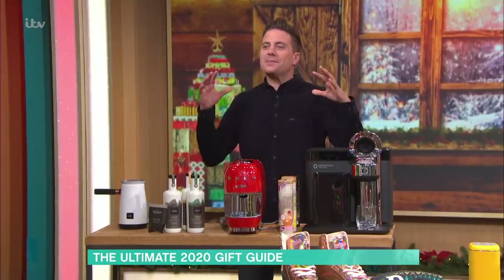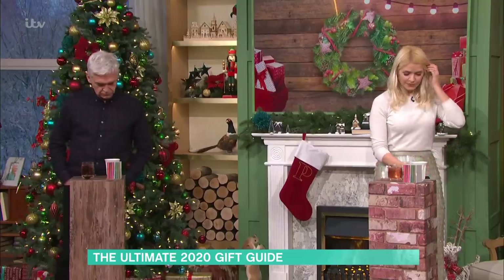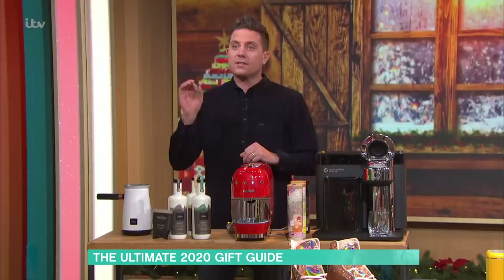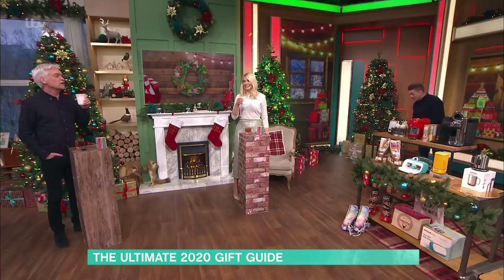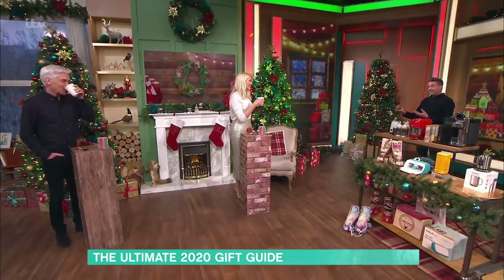So I thought we'd look at some ultimate drinks. I've actually made two of these for you already. This is a hot chocolate machine — it's the Velvetiser from Hotel Chocolat. They say this is barista-grade hot chocolate like you get in their cafes. Oh my God, it is amazing — really, really smooth.